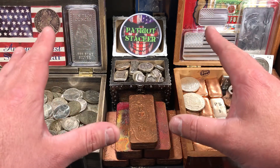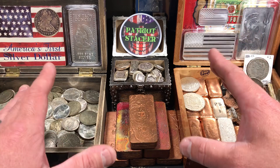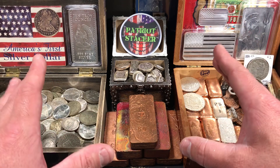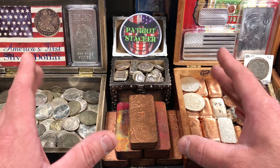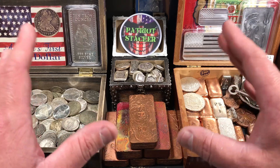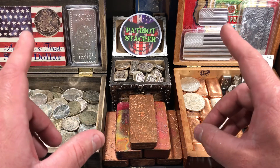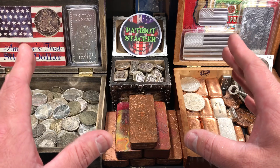What's going on everybody? Patriot Stacker here. So I just recently went to Columbus, Ohio. I had to go out there for my job and I had a little bit of downtime so I figured I'd try to find a local coin shop. My hotel was in North Arlington, Ohio, which is just outside Columbus. And I found a nice little mom and pop shop.